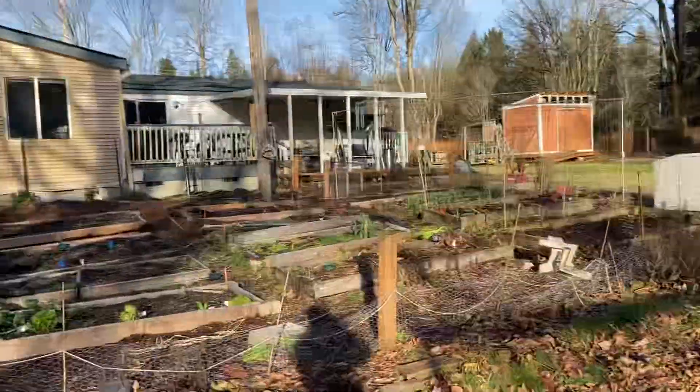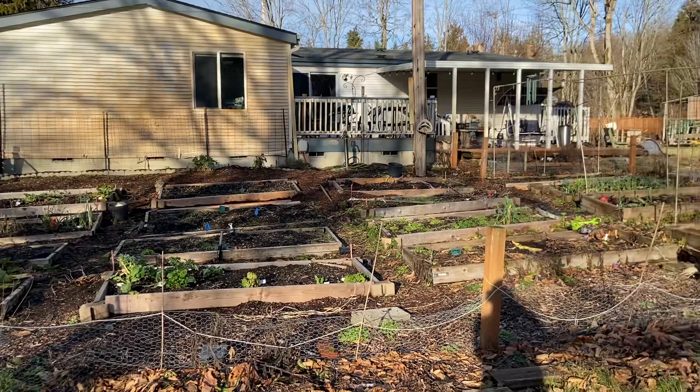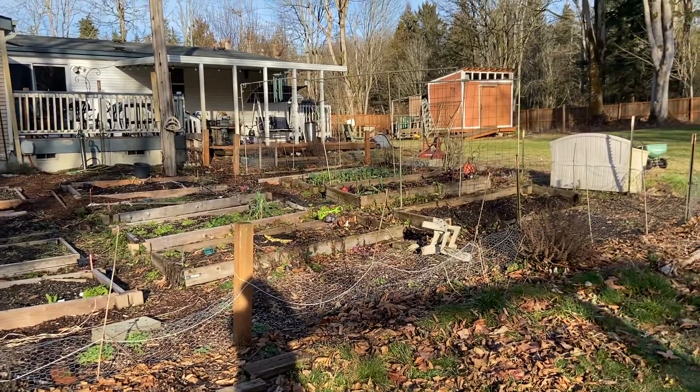The flowering crab apples will be beautiful. Lots to do — happy gardening! I hope you have a prolific and fruitful 2023.